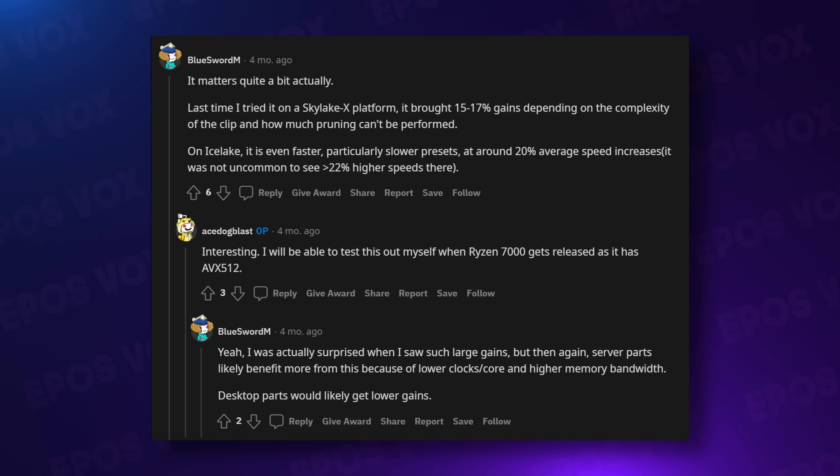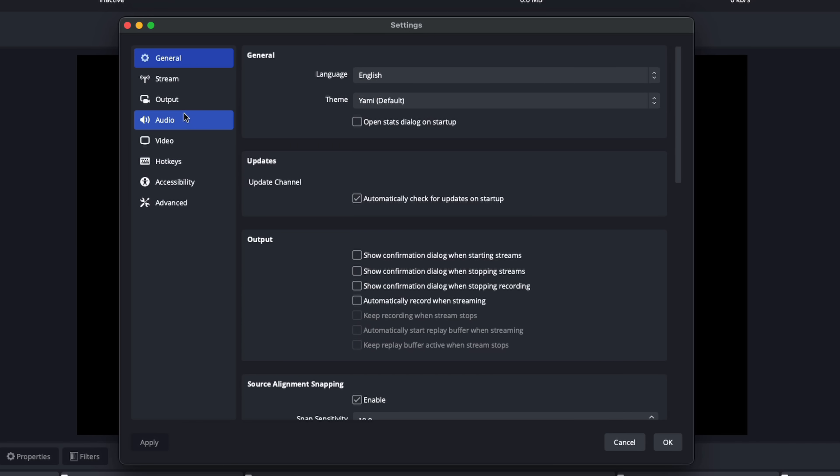If you use the simple output mode, the NVENC profile configuration got bumped to the P5 preset to have better compatibility and performance for the average user. This doesn't affect you if you use the advanced mode, but if simple mode wasn't working right, it might run a little smoother now.